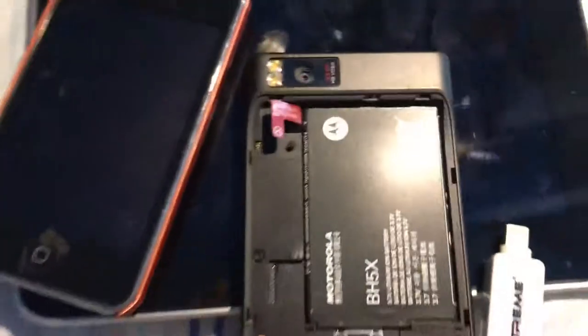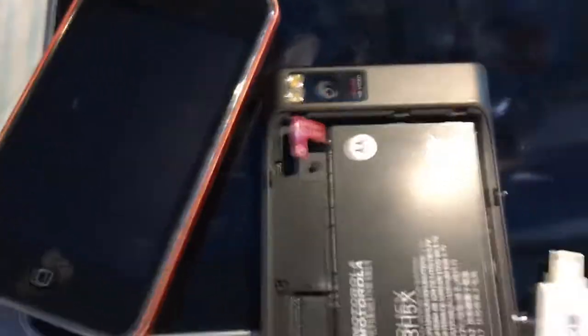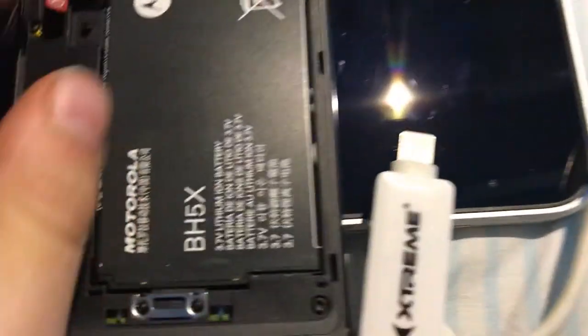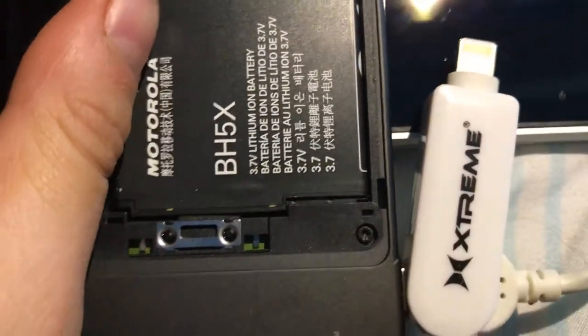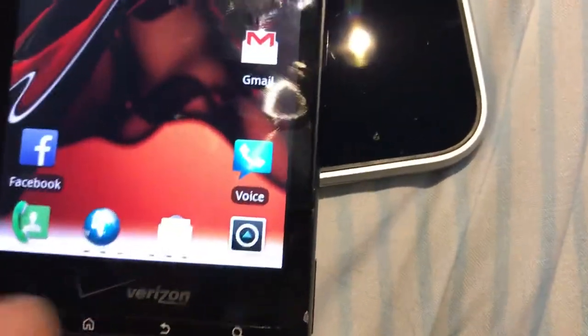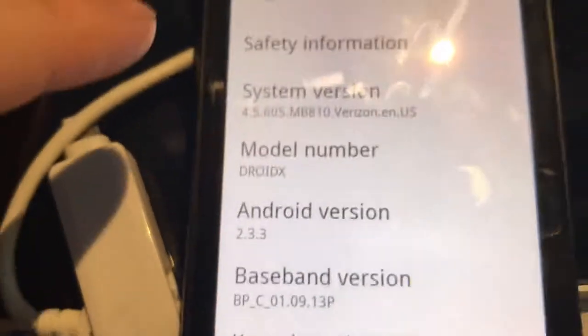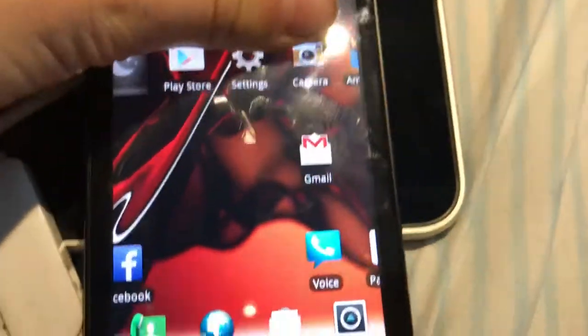Moving on, this is a Motorola Droid — I'm pretty sure the first ever Droid. It has a pretty bulging battery. There's no back cover, which is kind of sad, but it's pretty old. It has eight gigs of storage and it's running Android 2 — updated to the latest. I'm probably just gonna throw this away given how old it is.